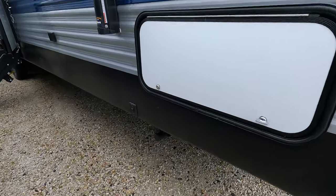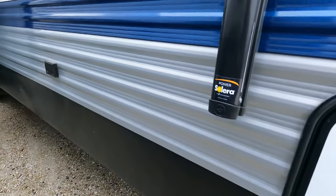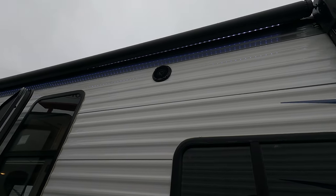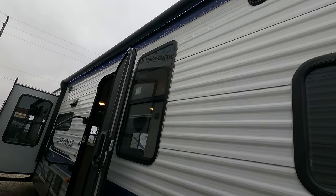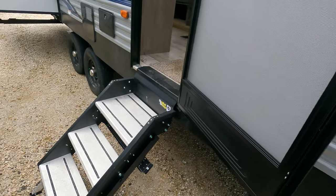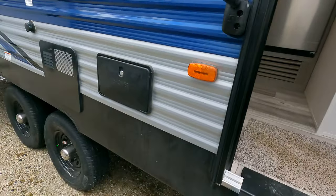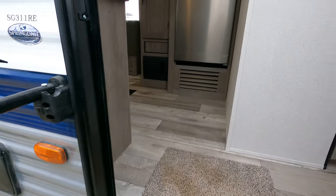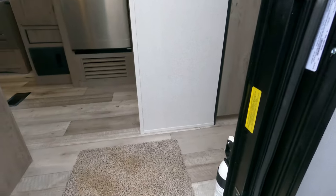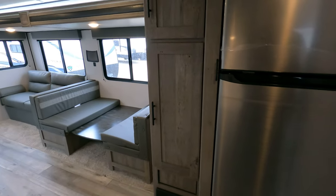Not going to spend too much time on the exterior. It does have a power tongue jack, power stabilizers, huge awning, a light strip underneath, exterior speakers, and a place to hang your television. These cool nifty stairs everyone just absolutely adores. It does have an exterior shower kind of right by the door. Quick glance at the weight — 8,260 — for those of you who don't feel like pausing.